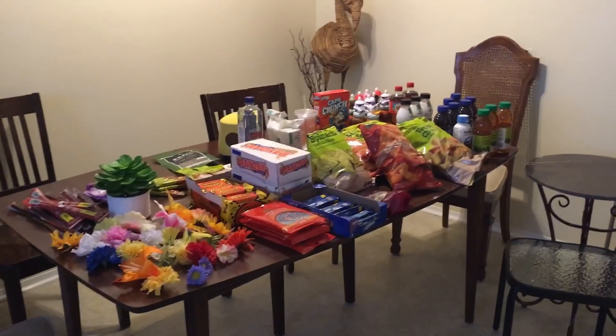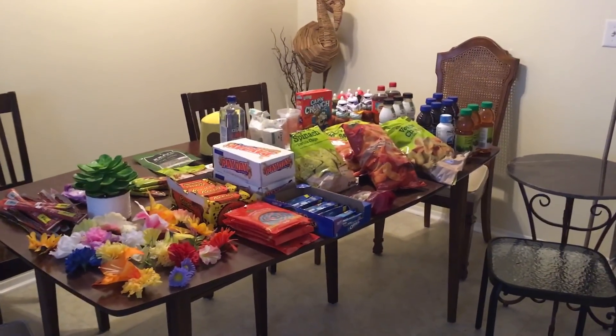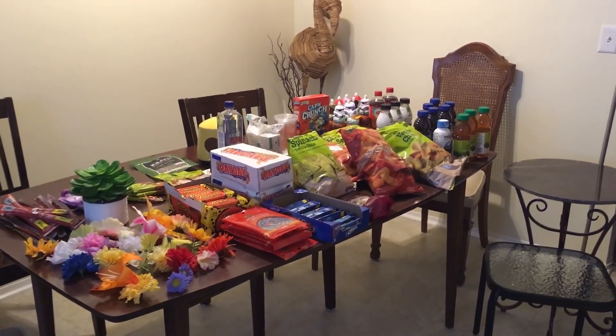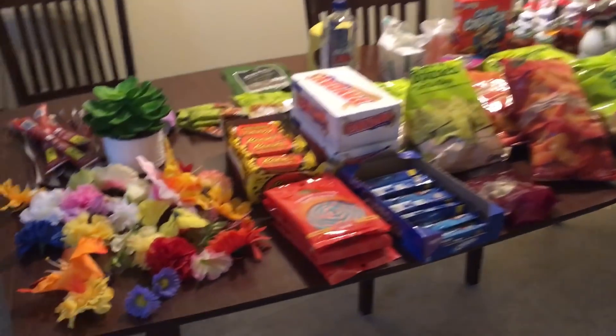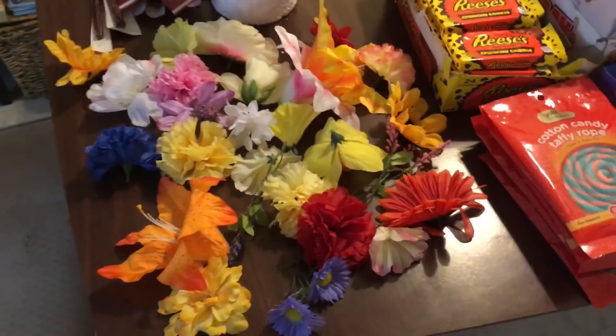Hey guys, it is Monday morning, and I have a fun haul to share with you today. Some pretty good stuff, and it's not too bad sized either. Pretty big one for me recently. So let me get right into it.